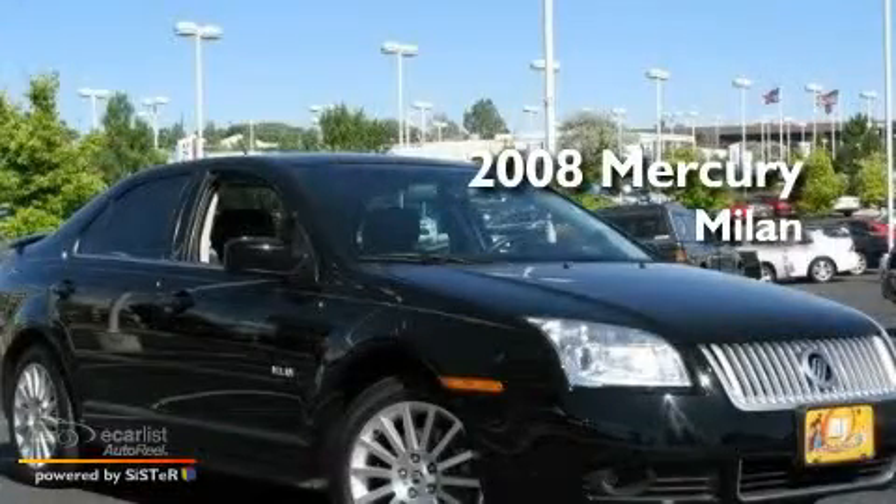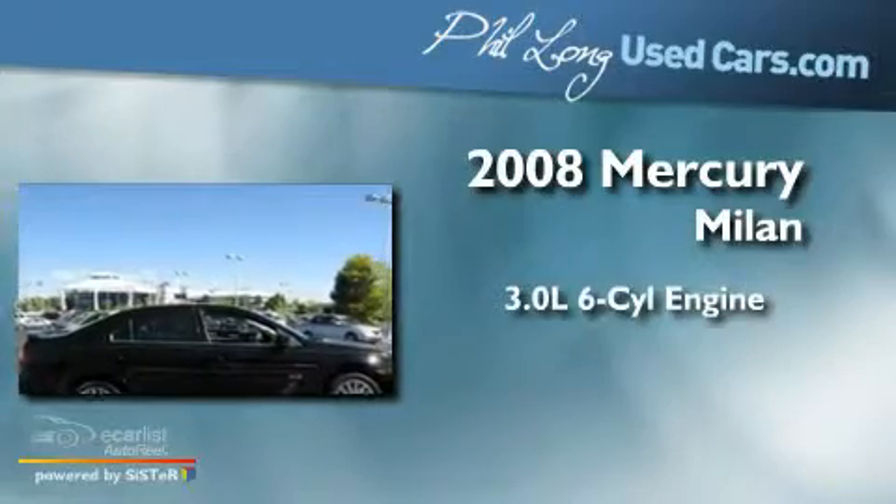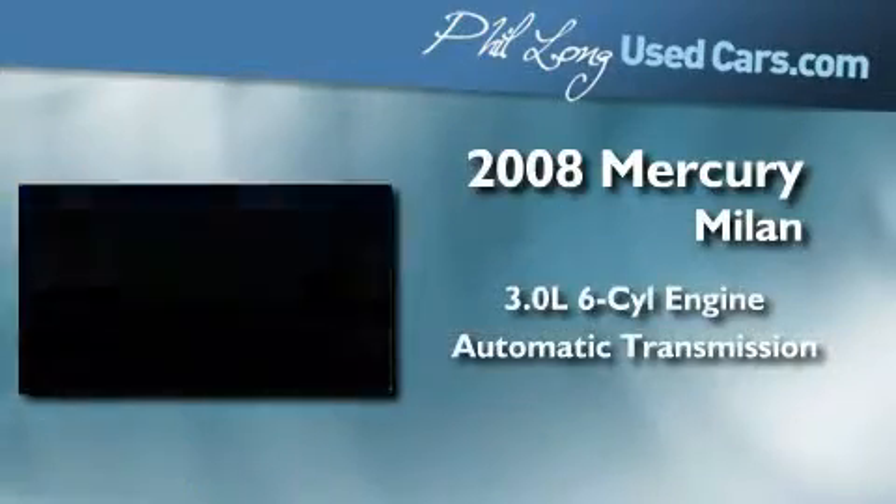This is a 2008 Mercury Milan. It has a 3.0-liter six-cylinder engine, an automatic transmission, and all-wheel drive.